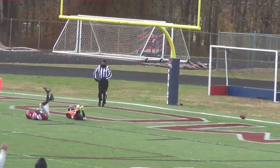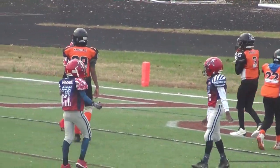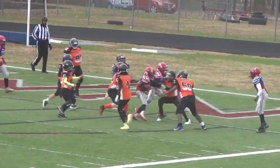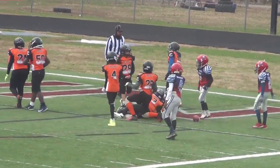Number five — the pass is incomplete and a flag is thrown. Keeper by number five on the right side — another good move by number five, and he's in for another Albemarle touchdown.